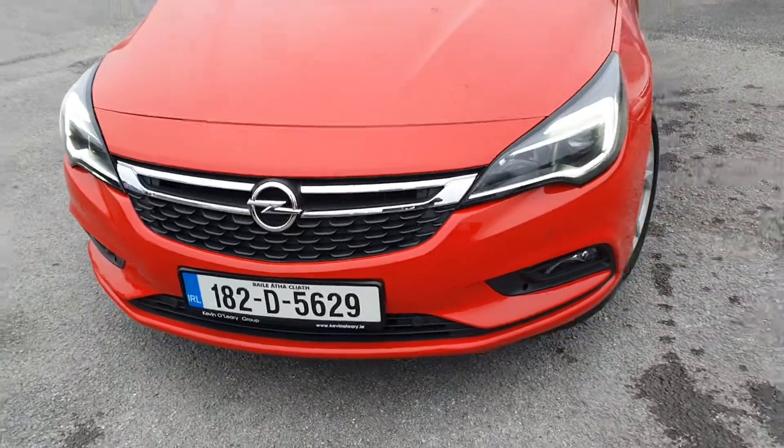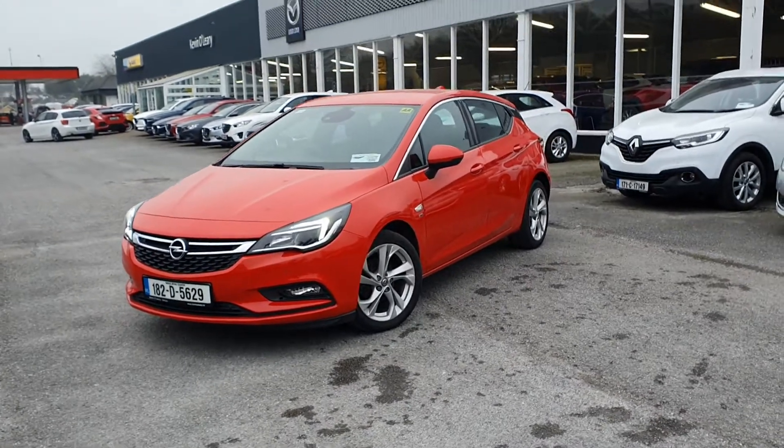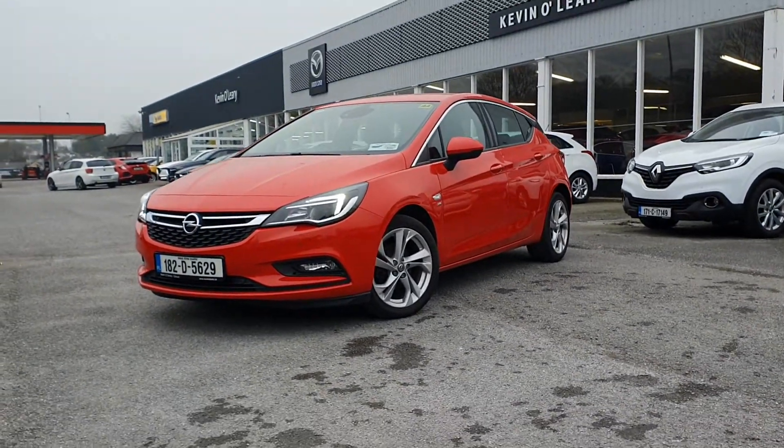So that's our 182 Opel Astra SRA. You can get this car with a low rate of finance, and also with a 0% deposit here at Kevin O'Leary's in Bandon.